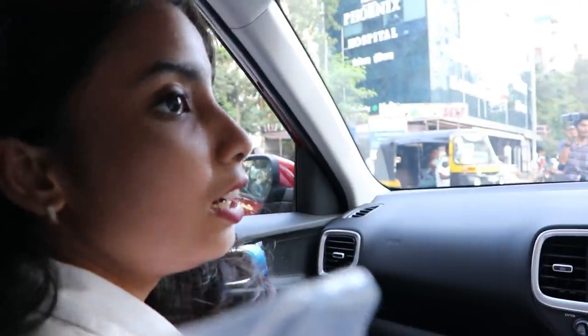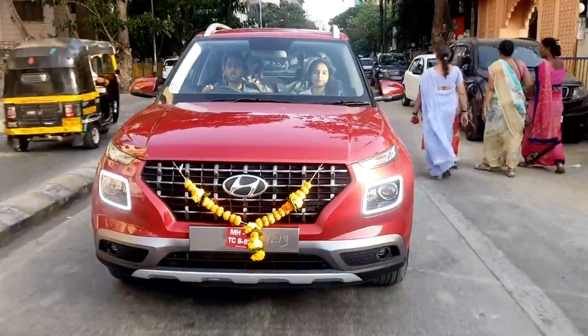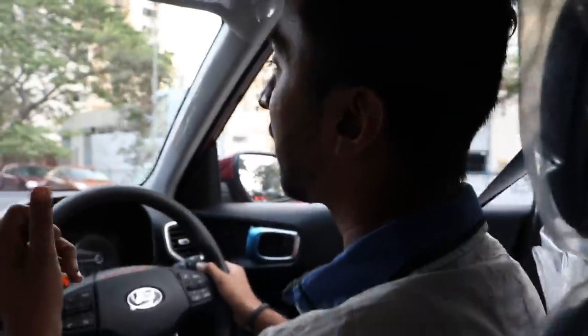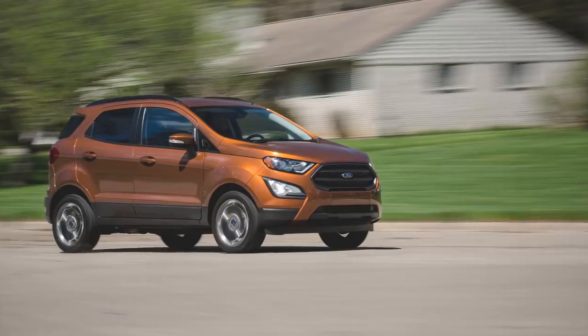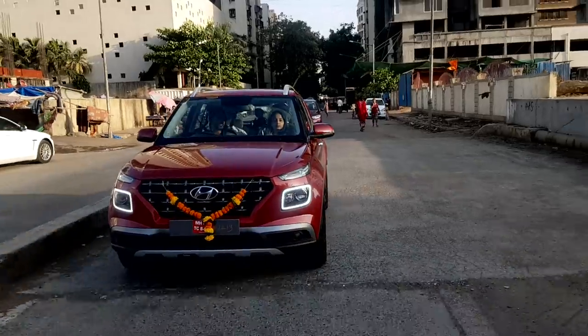We felt very congested in some other cars without proper windows. Overall the exterior looks of the car feel good. The competitors of this car are the Tata Nexon, Ford EcoSport, and Mahindra XUV300. This car feels very fresh in comparison.